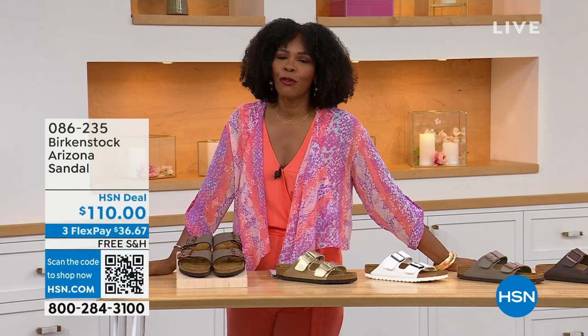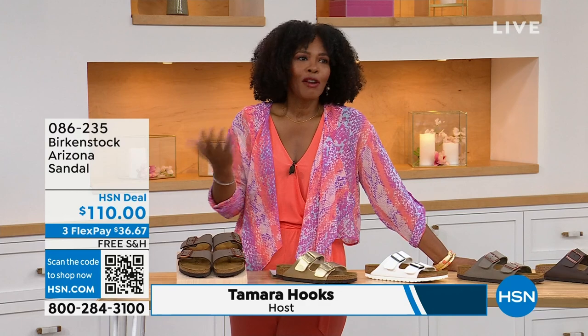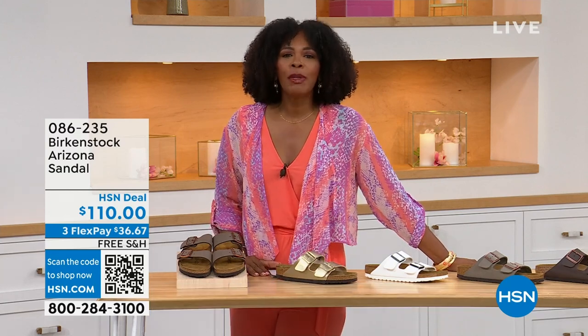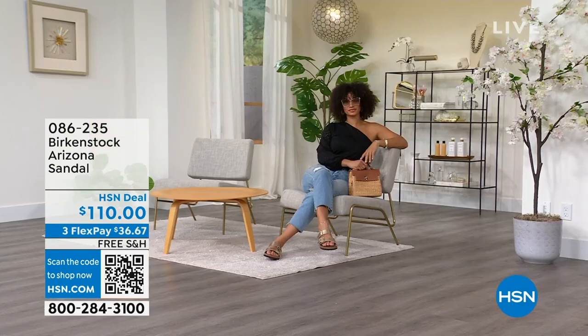You're watching HSN. I'm Tamara Hooks, your host, and this is a full hour of Birkenstock — the footbed, the shoe, the footwear that you know and love. I love that we have them for you here at HSN because we have styles and maybe some colors that you don't traditionally see out in the stores.